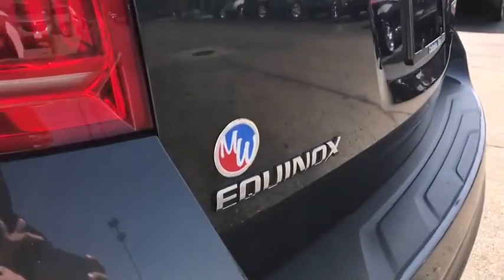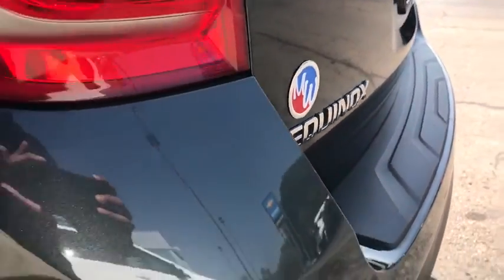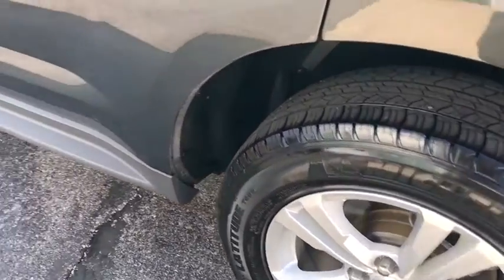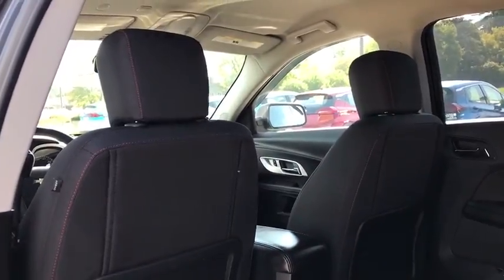Adjustable steering wheel, aluminum wheels, cruise control, floor mats, four-wheel disc brakes, rear defrost, AM-FM stereo radio, front-wheel drive, MP3 player, child safety locks, bucket seats.